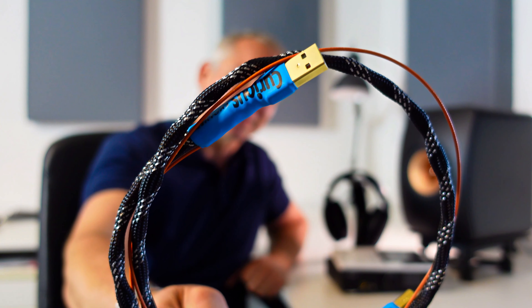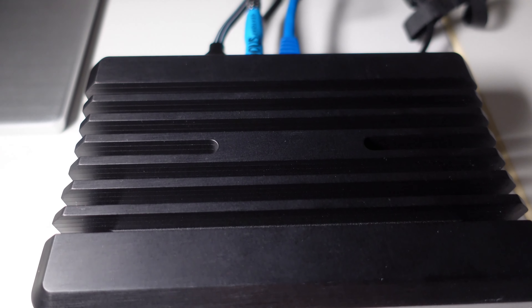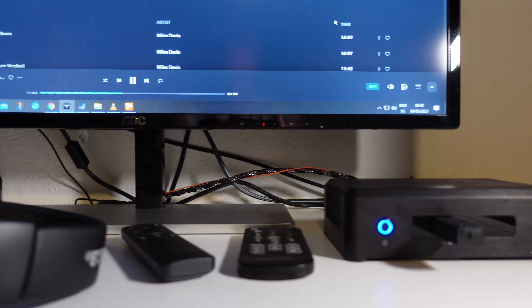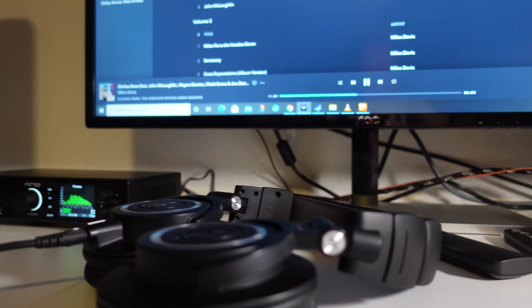The next item in my setup is the Curious Evolved USB cable, all the way from Australia. In contrast to RME, which puts a strong emphasis on measurements, Curious has claimed its fame through many satisfied customers and positive reviews. As the name implies, this cable is an evolution of the original Curious USB cable first introduced in 2015.